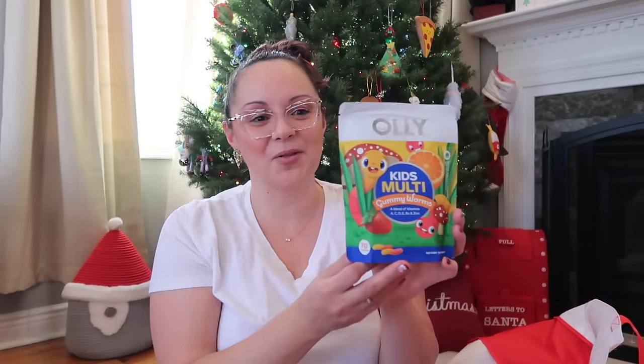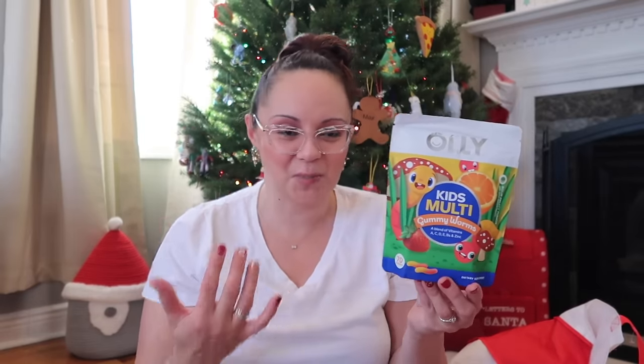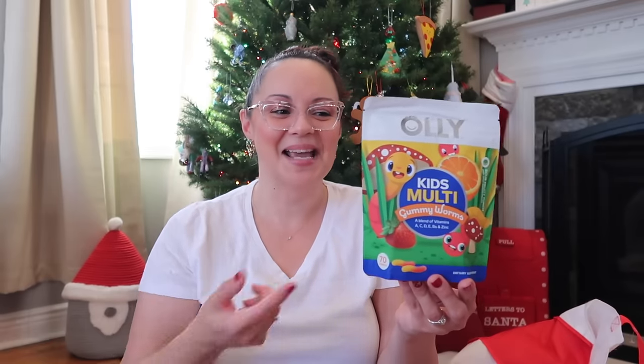Getting Max to take vitamins is hard — he doesn't like most gummy candies. But he loves the Olly brand gummies, which is the vitamin brand my kids take. They make gummy worms now, and I was like — what?! They're a little pricey but it's his stocking, so let's splurge. Found them on Amazon.